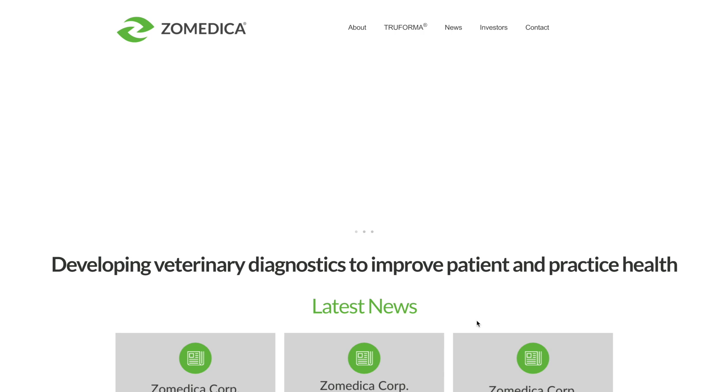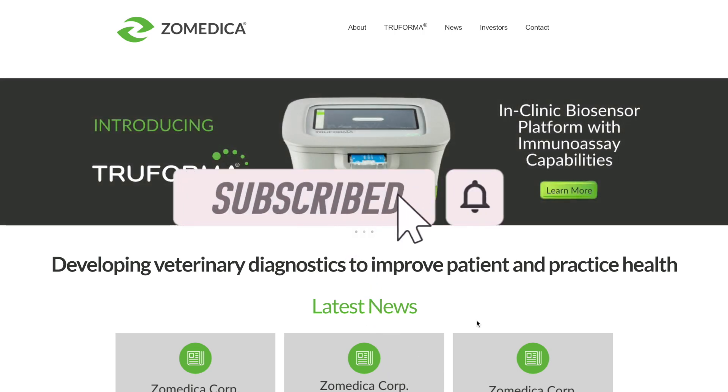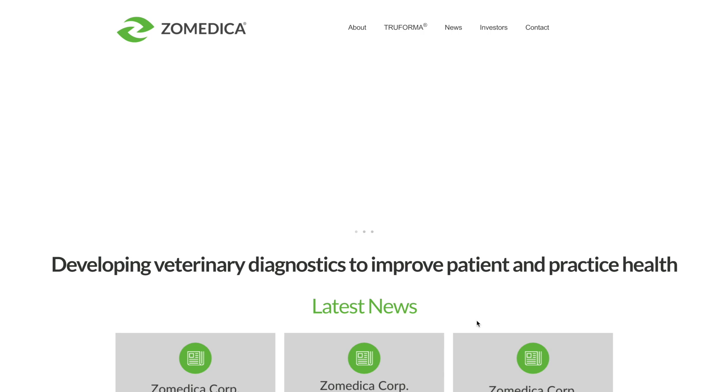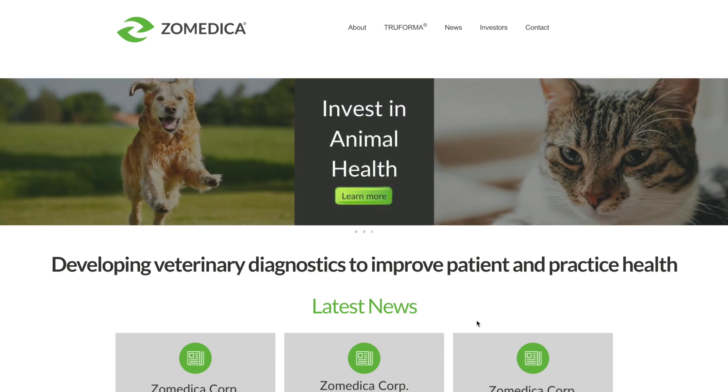Before I begin the video, definitely consider liking and subscribing as it is free and it really helps the channel out. Head over to my Patreon where you can join a great community of like-minded investors. Let me know in the comments below if you're interested or even already invested in Zoomedica.